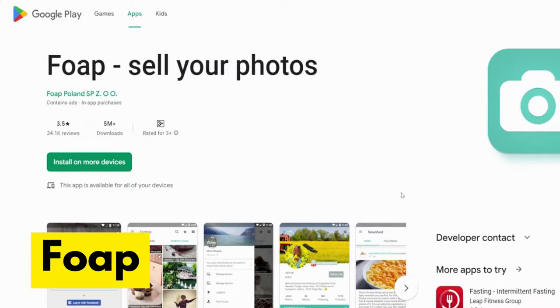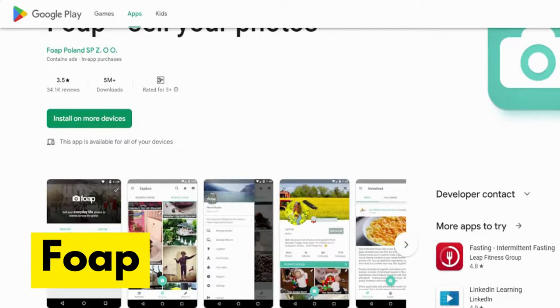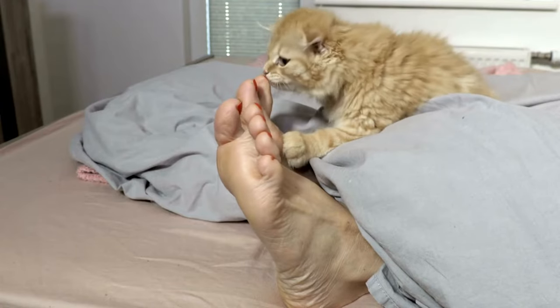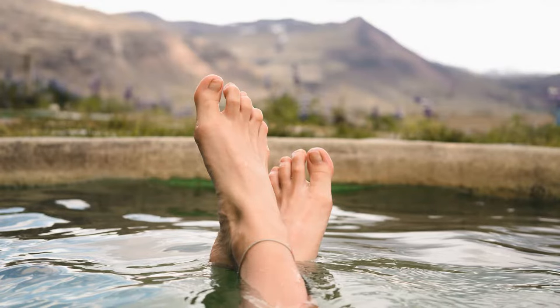Fope is a photo-sharing app that allows users to upload photos of feet. The app was launched in January 2011 and has gotten many downloads since then. Users can upload photos of their feet and buyers looking for such images will find and buy them. You can also participate in Fope missions where brands or businesses look for certain photos. Money will be paid through PayPal once you reach a payout of $5.